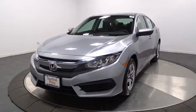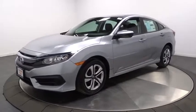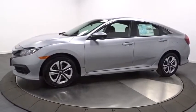2016 Honda Civic. The Honda Civic is practical, offers awesome gas mileage, and is incredibly reliable. This vehicle has less than 100 miles.